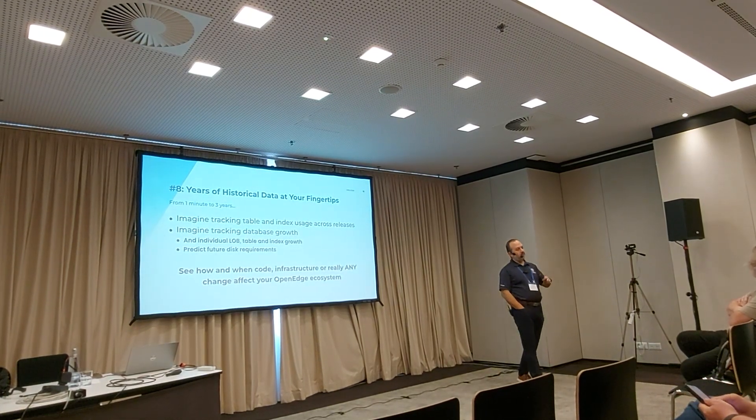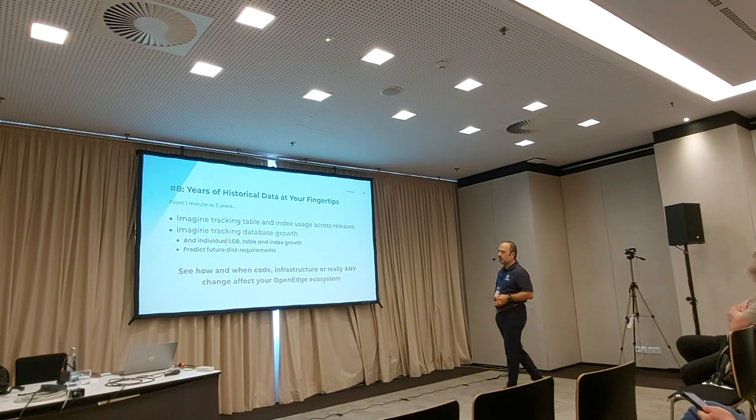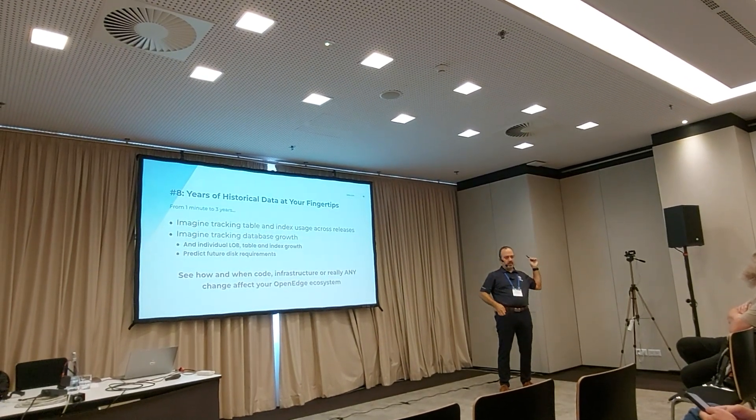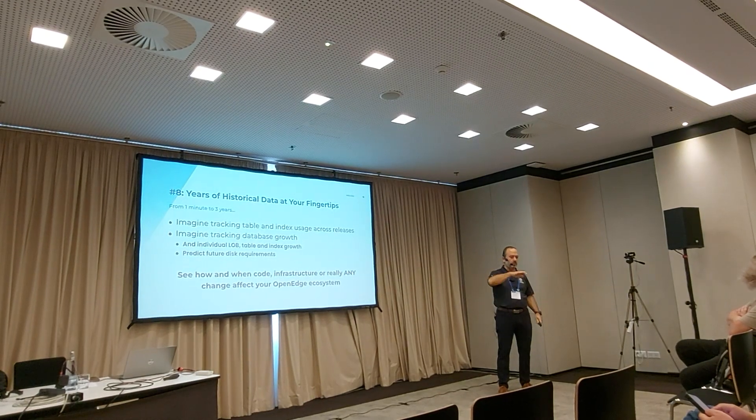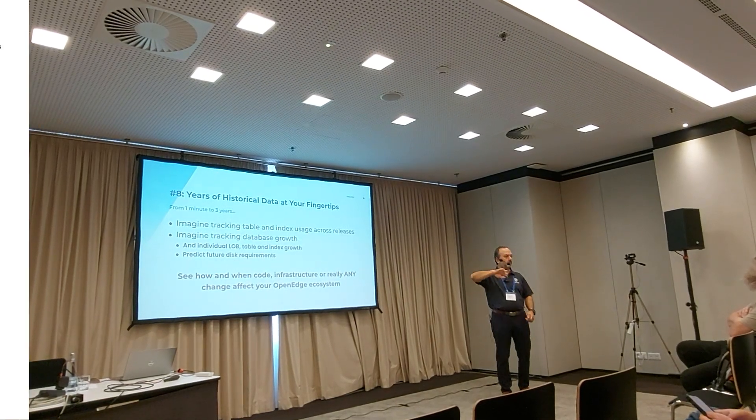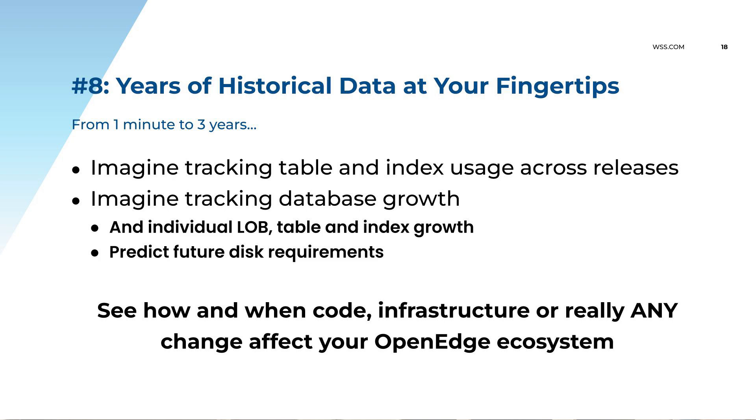We have all of that for every table, for every index, for every log. We also track the growth of the table, index, and log. If you all of a sudden see a table started growing like crazy — the reason might be because a developer did something. You catch that in ProTop and you're able to say: here's the alert, here's the number of record creates that exceeded a threshold, here's the code that did it — what did you change? Root cause analysis automatically, getting you the source of the problem automatically so you can jump back and correct it quickly.